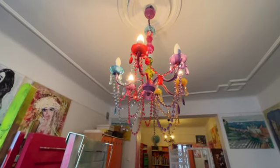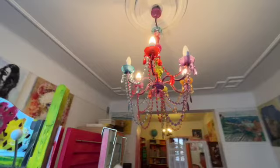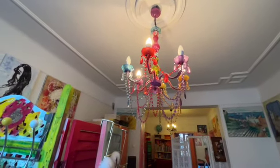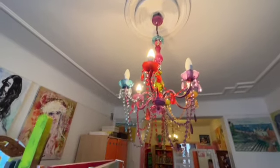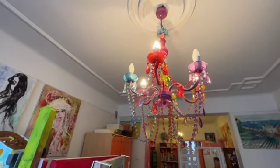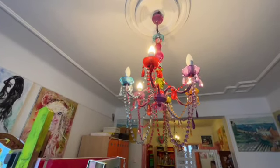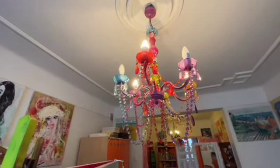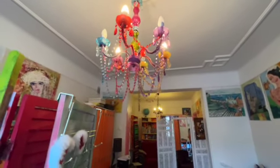Oh, this is a Danish chandelier — we say 'lustra,' Danish lamp. I think it suits my paintings so beautifully. Look at that — that's why I bought it, because it has so many colors. I enjoy looking at that. It's everything. This is the living room, you can see that.